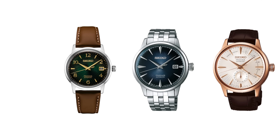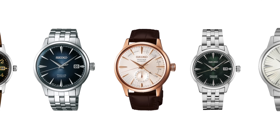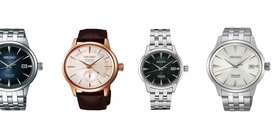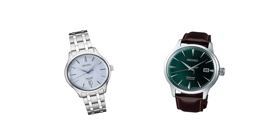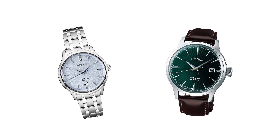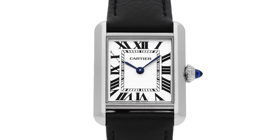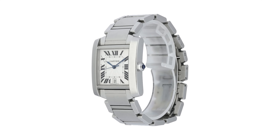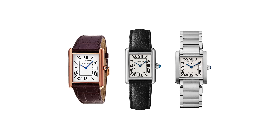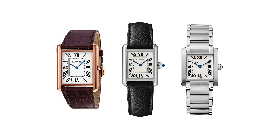Another great example in the lower price tier is the Seiko Pressage series, perhaps best known for the cocktail dials, but available in a wide variety of colors and features. This watch looks great in business casual attire on both a strap and a bracelet. Another great watch to consider is the Cartier Tank — an iconic piece of watchmaking history. Its clean design and minimal dial tick all the boxes we're looking for here.